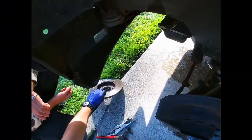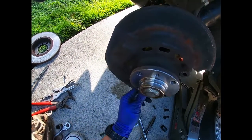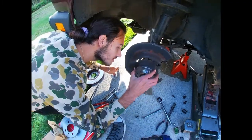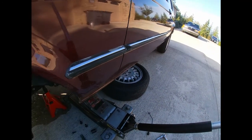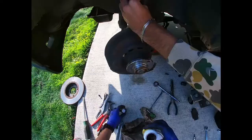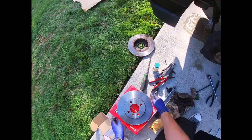Oh, they changed the bearing on this side too — that's cool, brand new. You can probably Google these numbers, you can see the numbers right there. The E30s had ABS sensors but this is a 1985 so it actually doesn't have that. Brand new parts, Brembo brakes.